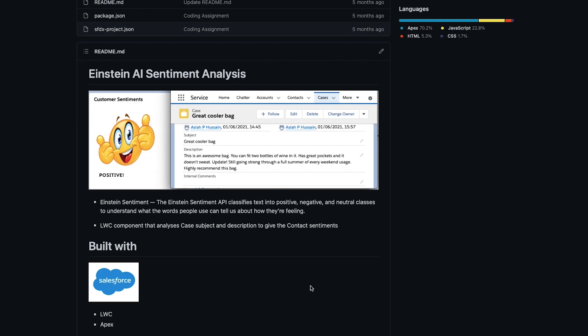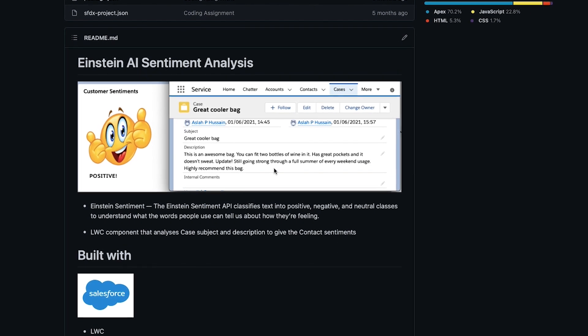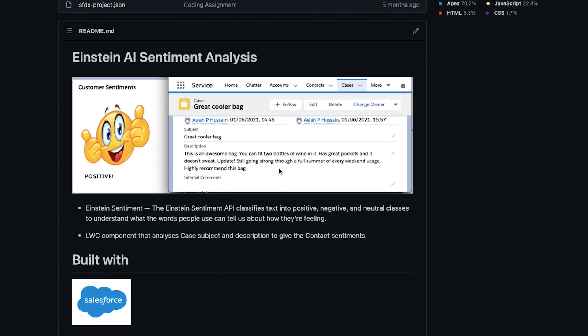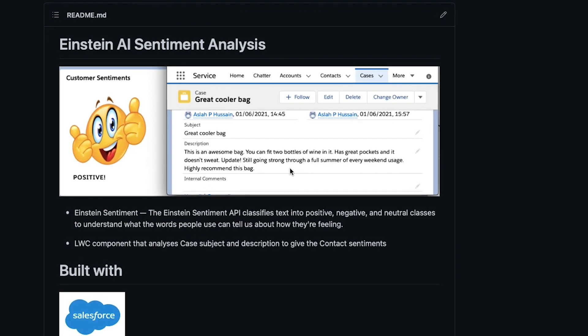The Salesforce coding assignment was to build a component that makes an external web callout API call and predicts the sentiment of a case subject and description. For instance, if you have a review saying 'this cup is not looking good,' the callout response would come back saying the feedback is negative. It sounds simple, but since I didn't know anything about Salesforce, it took me almost a month to complete. The best part was I had no deadline, because they knew I was still a student and an intern, so they gave me enough time to learn and finish it.